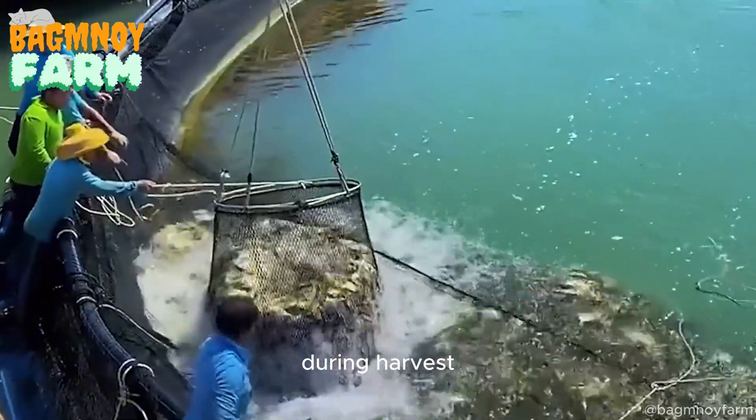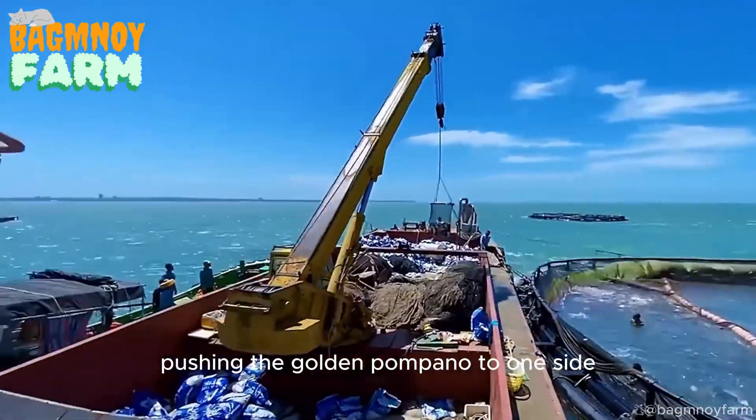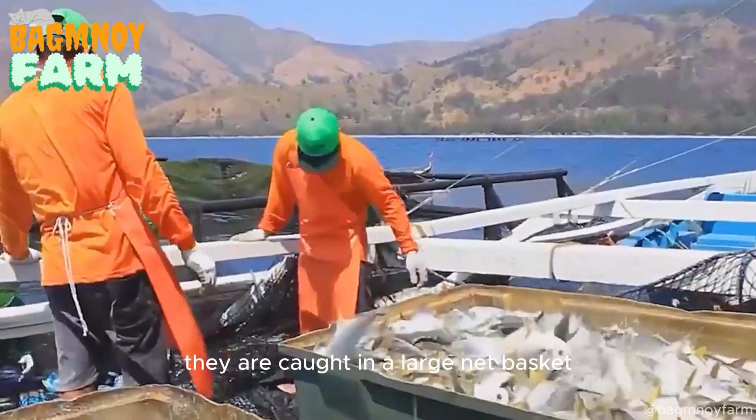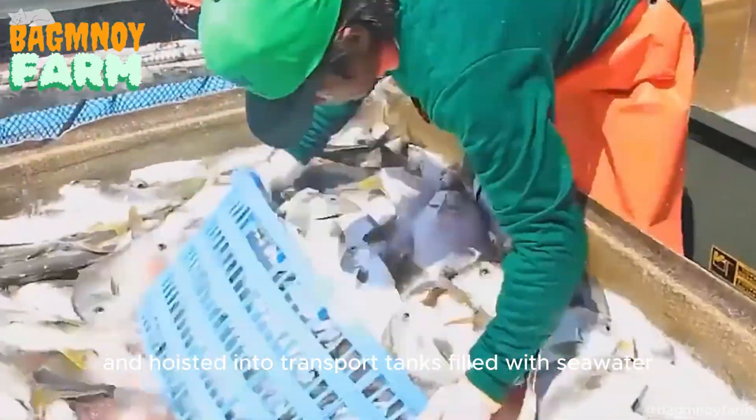During harvest, heavy nets with iron weights attached are dragged through the water, pushing the Golden Pompano to one side. They are caught in a large net basket and hoisted into transport tanks filled with seawater.